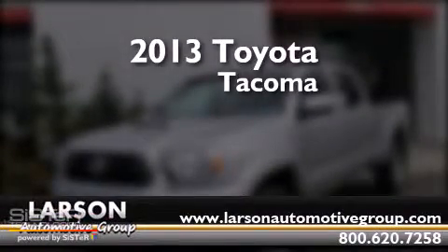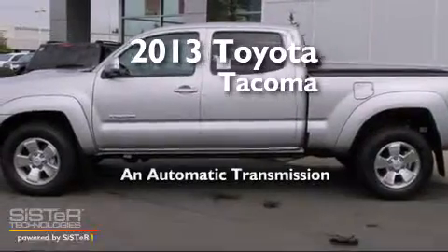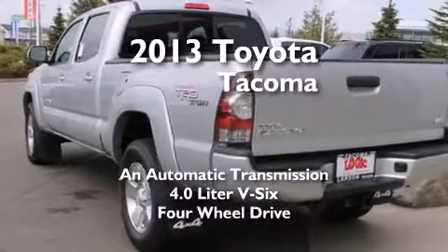This is a brand-new 2013 Toyota Tacoma. This truck has an automatic transmission, a 4.0-liter V6, and four-wheel drive.